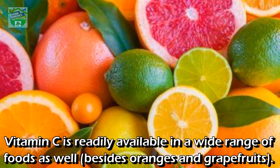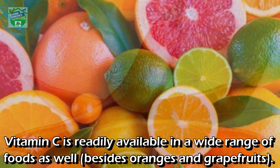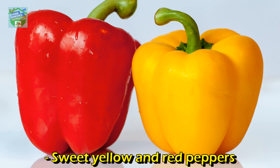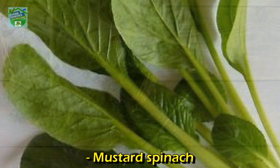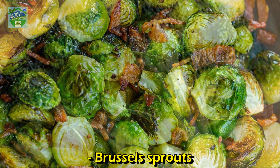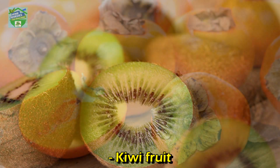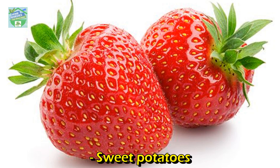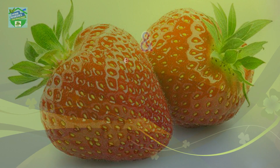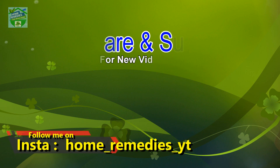Vitamin C is readily available in a wide range of foods as well. Besides oranges and grapefruits: chili peppers, guavas, sweet yellow and red peppers, fresh thyme, mustard spinach, kale, Brussels sprouts, broccoli, kiwi fruit, persimmons, papayas, strawberries, sweet potatoes, and tomatoes.